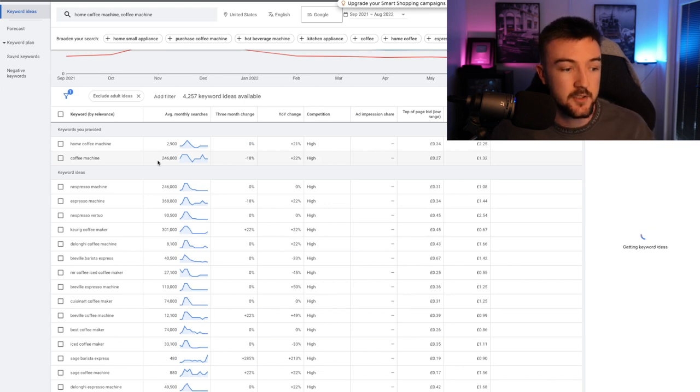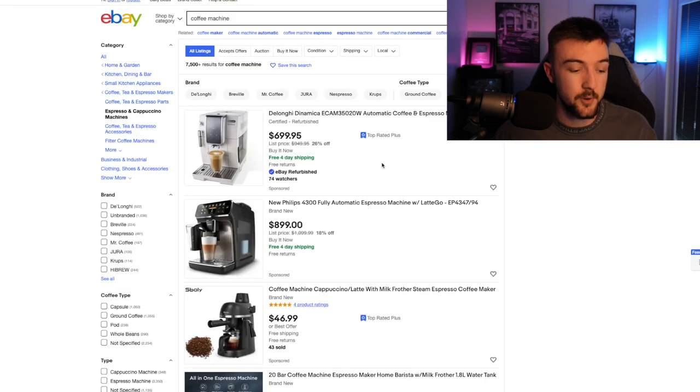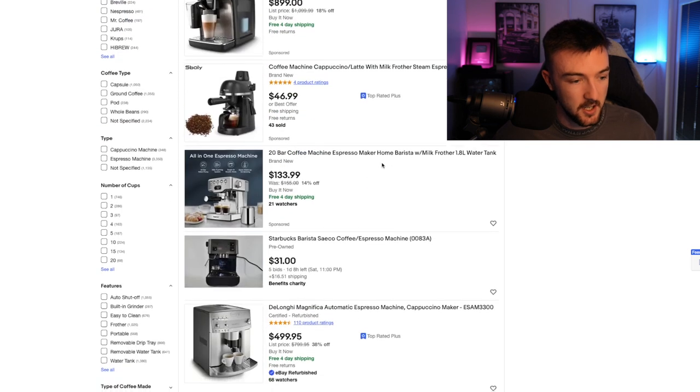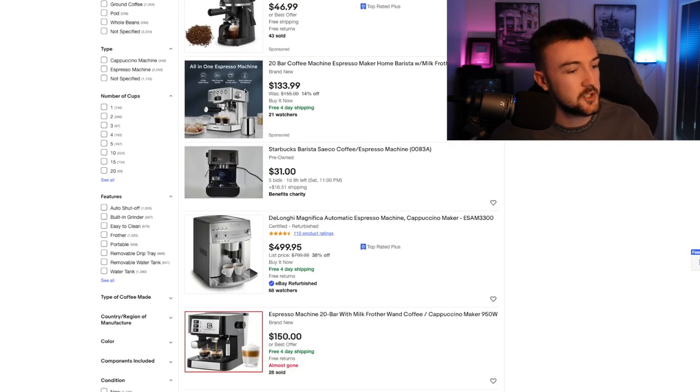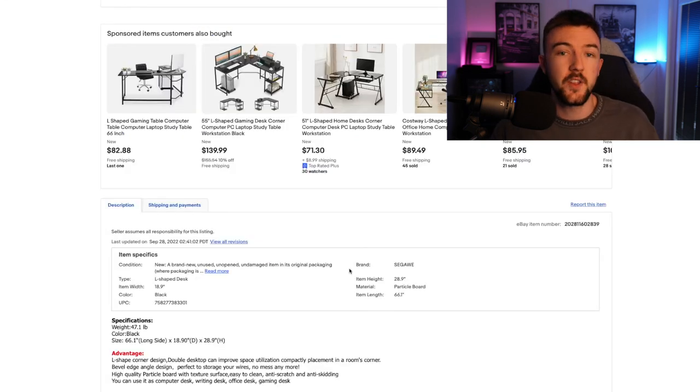Another great niche is coffee machines. Keyword Planner shows almost a quarter of a million searches per month, with very cheap bids — so you won't be paying much per click. This is a product you could sell upwards of $1,000, with prices on eBay ranging from around $133 up to $700-$900 depending on the variety. Having a good variety of products on eBay is a positive sign, as it likely means less competition for the exact same product on Google.